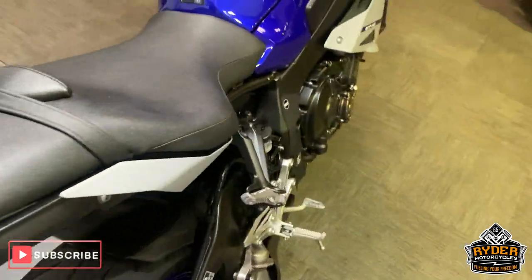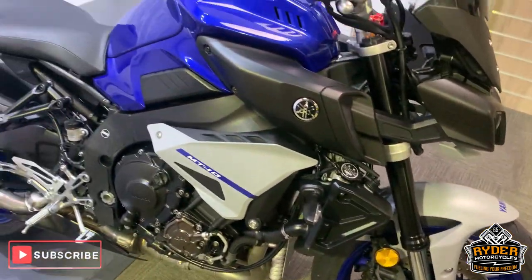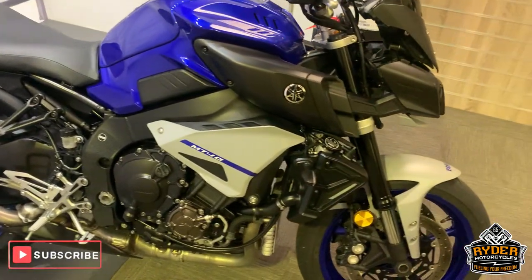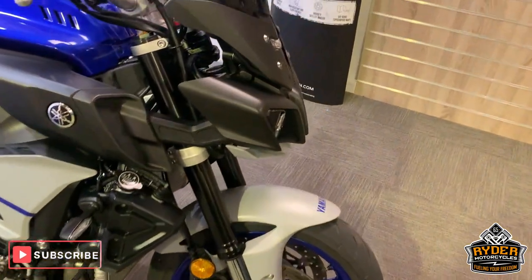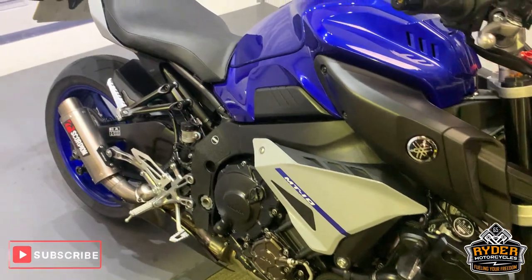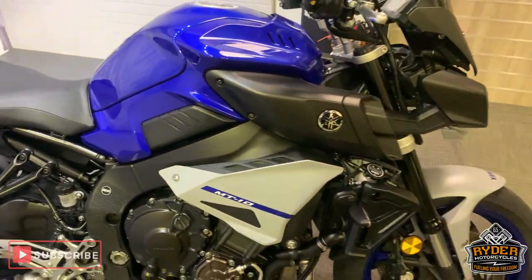So if you'd like to come down and view this bike, which I would highly recommend, we are at Rider Motorcycles in Castle Road in Sittingbourne in Kent. Open from 9am to 5pm Tuesday to Saturday. If you can't get down, please don't hesitate — give us a call and we'll answer any questions about the bike. Thanks so much, guys!